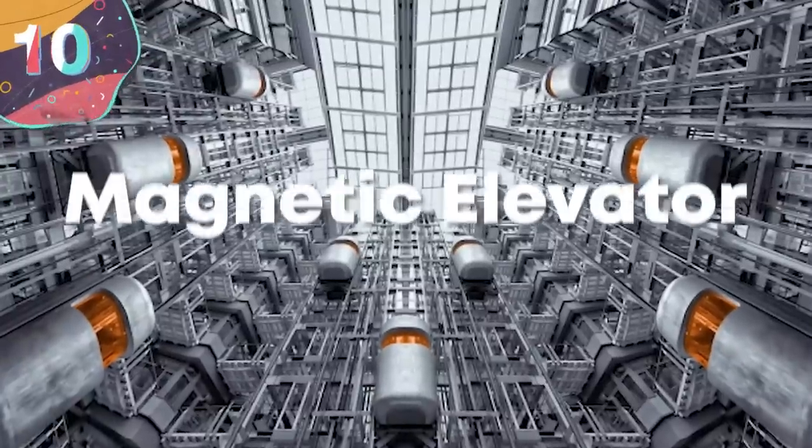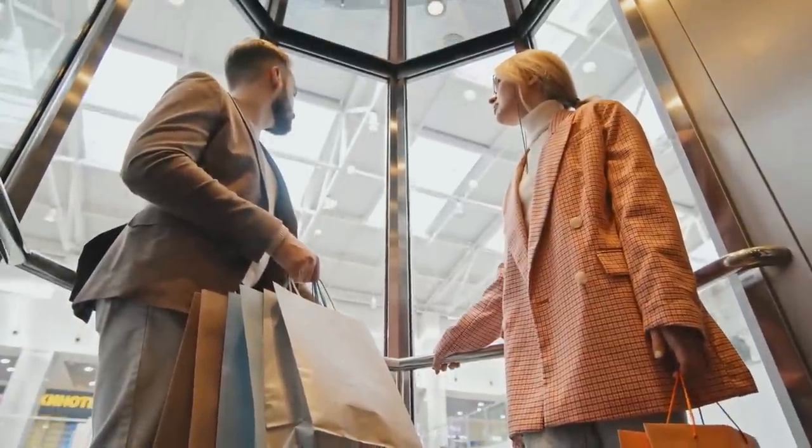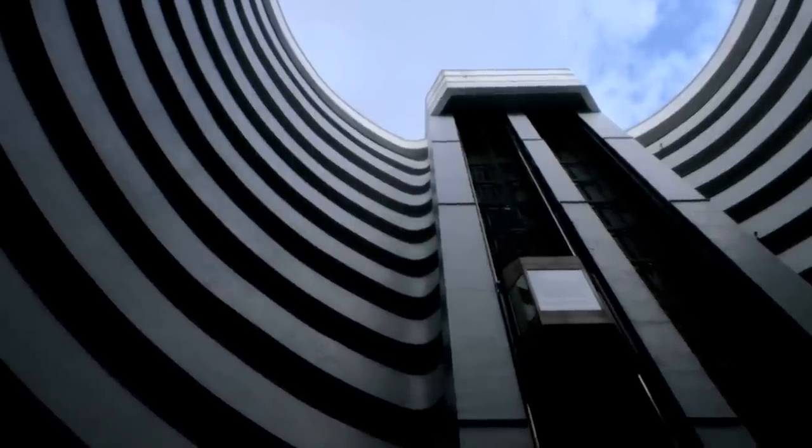Number 10. Magnetic Elevator. Without elevators, it would have been impossible to build the high-rise buildings that are now commonplace around the world. But while we're more than used to designs that use a system of ropes, cables, and pulleys to transport us up and down, a German manufacturer has developed a completely new concept.